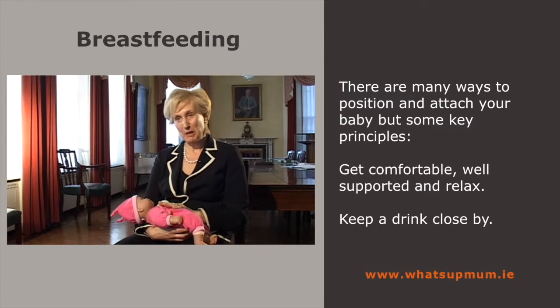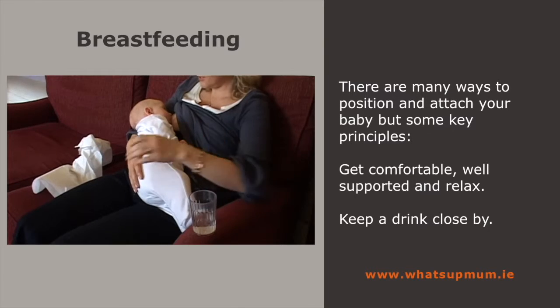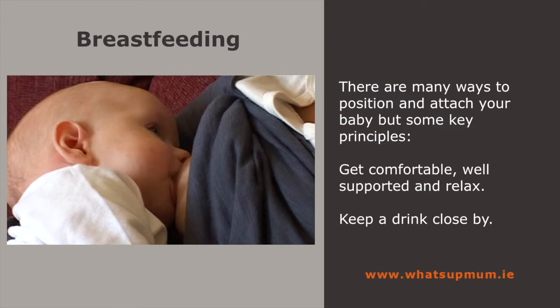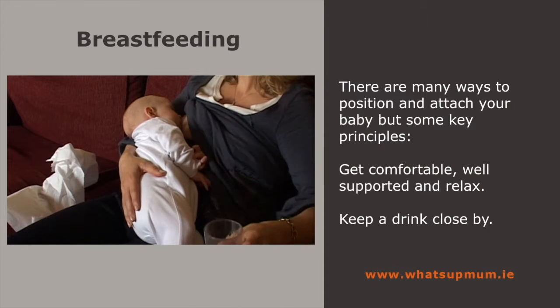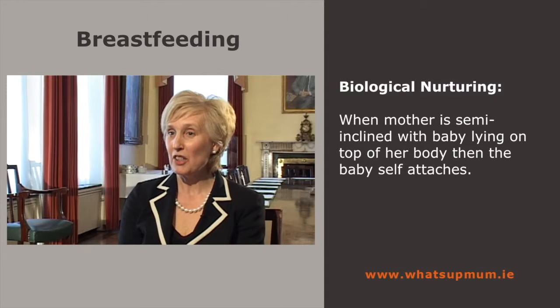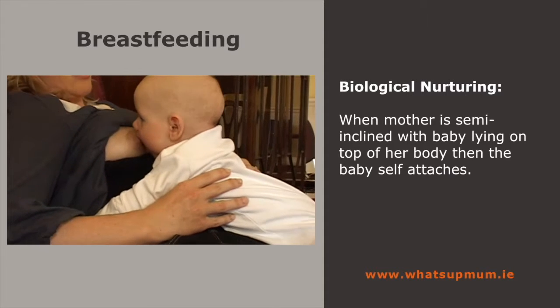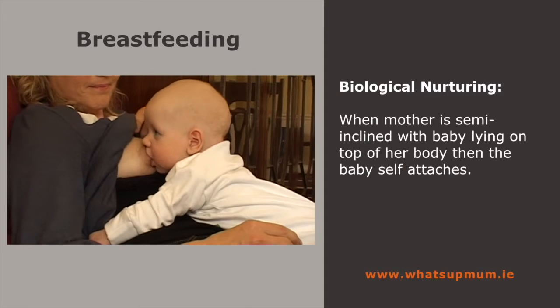There are many different ways to position and attach your baby, but there are some key principles. Finding a position that suits you and your baby is important for successful breastfeeding. Make sure you're comfortable and well supported. Use pillows or cushions if necessary. Whether you're sitting up or lying down, keep a drink close by and most of all, relax. There's some new research on a position called biological nurturing, where the mother is semi-inclined with the baby lying on top of her body, and in this position the baby actually self-attaches.